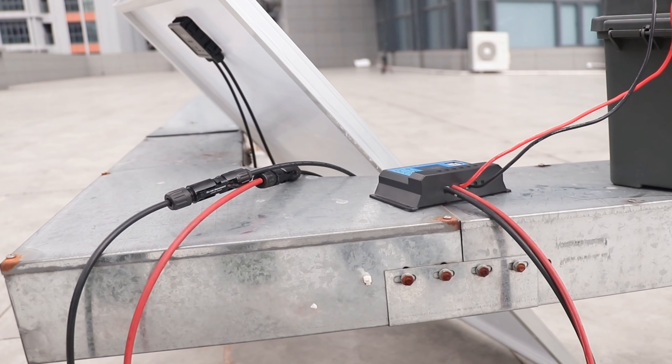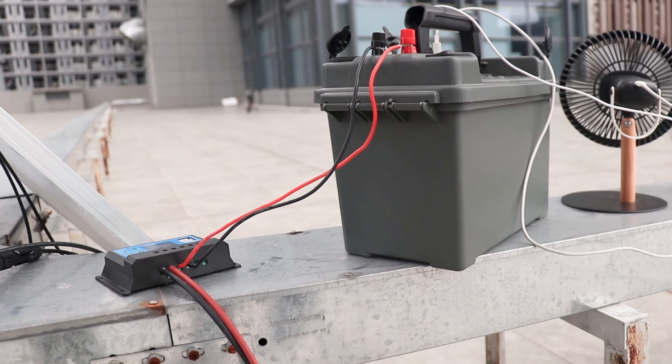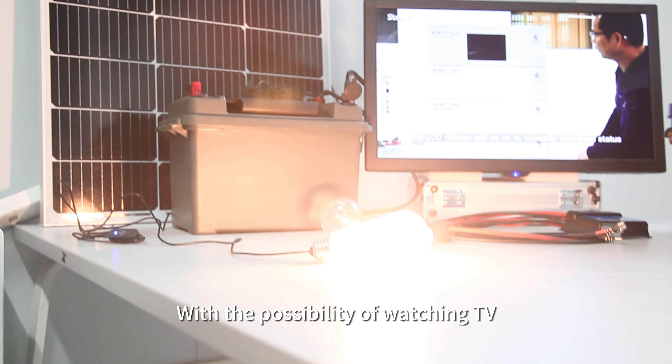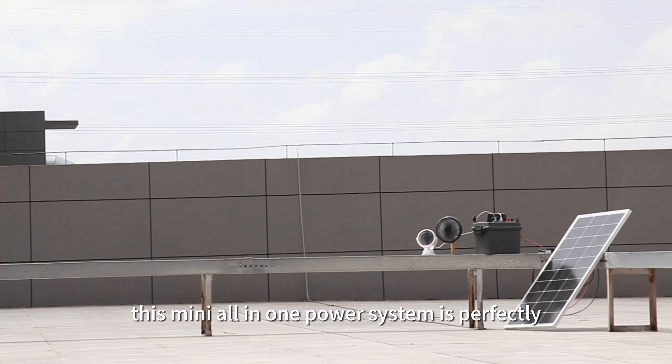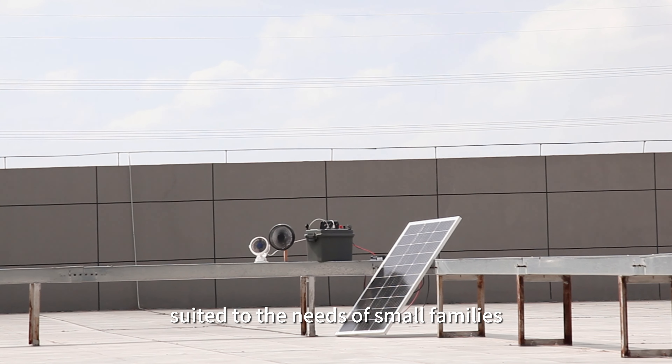It is easy to use. With the possibility of watching TV, lighting, and using a fan at the same time, this mini off-grid power solution is perfectly suited to the needs of small families.